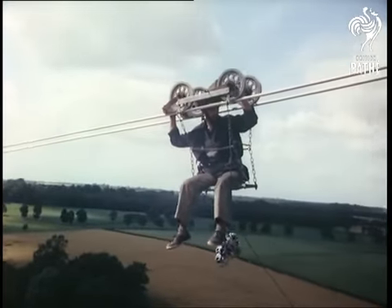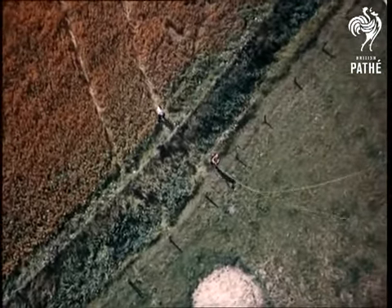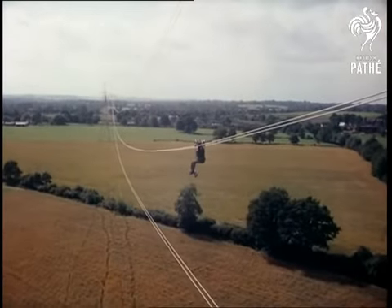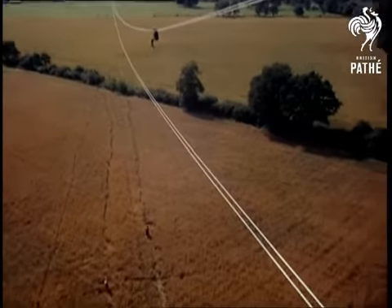In England today, there are already 5,300 route miles of ordinary grid at 132,000 volts, and supergrid like this which is still being constructed. A fine job upon which these men are rising to the occasion in every sense.